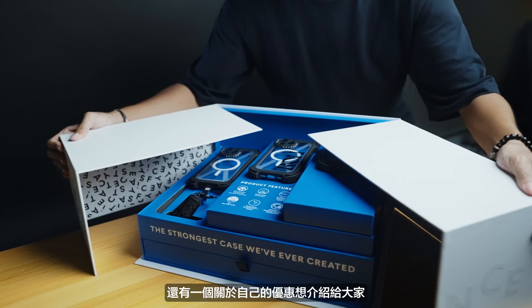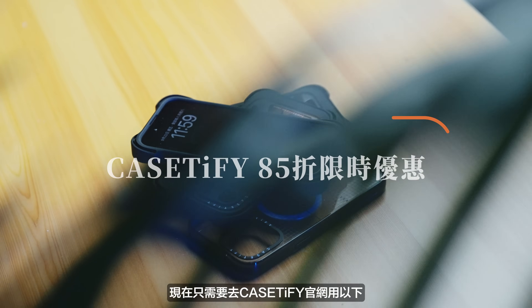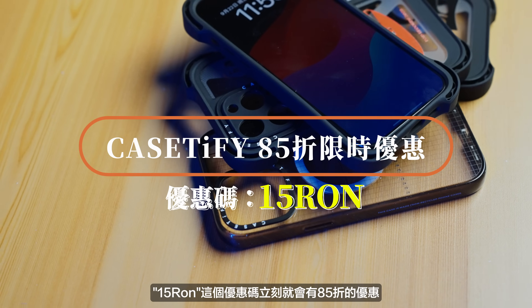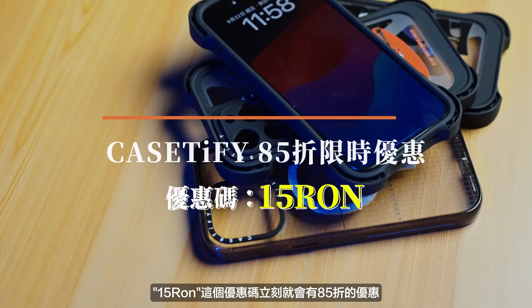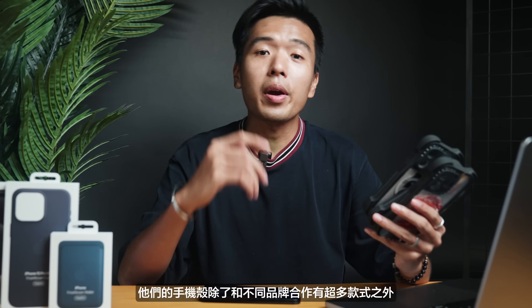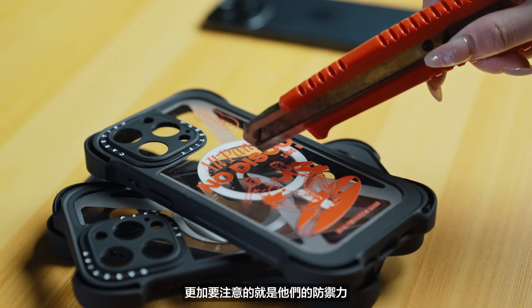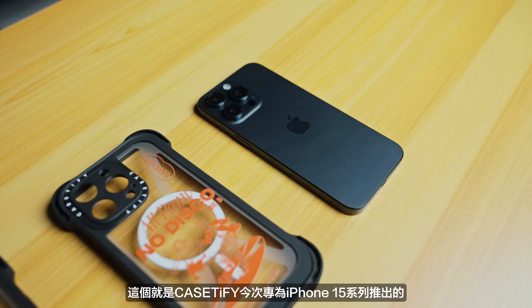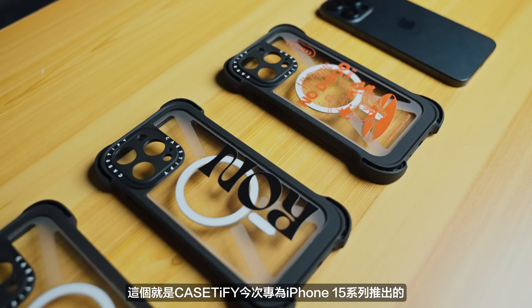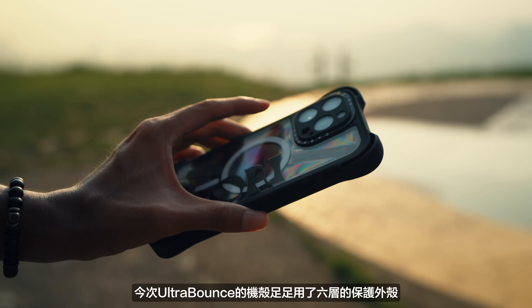在詳細看iPhone 15 Pro Max前，還有一個限時的優惠想介紹給大家。現在只需要去CASETiFY的網站，用以下「15RON」這個優惠碼，馬上會有85折的優惠。CASETiFY這個品牌，我估都不用我多介紹，它們的手機殼除了和不同品牌合作有超多款式之外，更加要注意的就是它們的防禦力。這就是CASETiFY今次專為iPhone 15系列推出的Ultra Bounce極強防震手機殼。